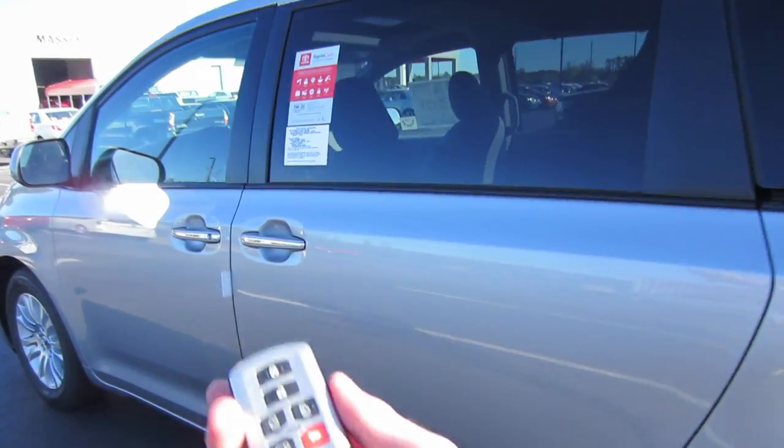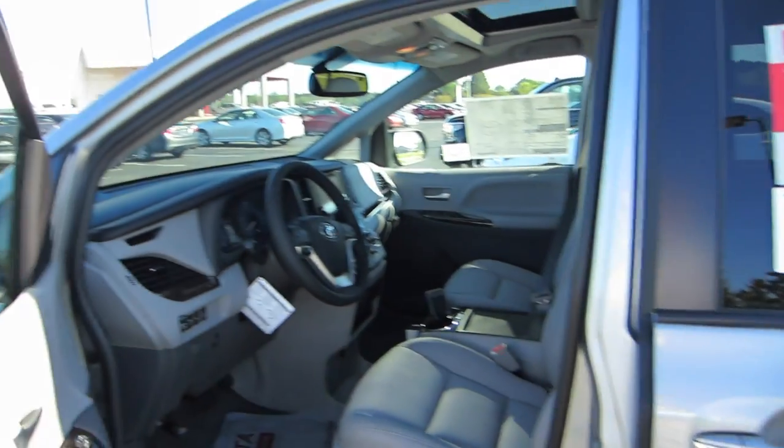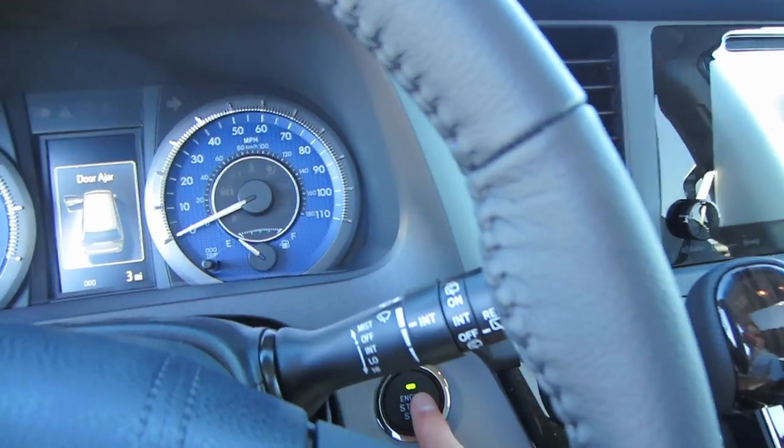Stepping inside, of course you do have smart key access — just put your hand behind the door handle to unlock. Go ahead and start this one up: put your foot on the brake and press the button to start.